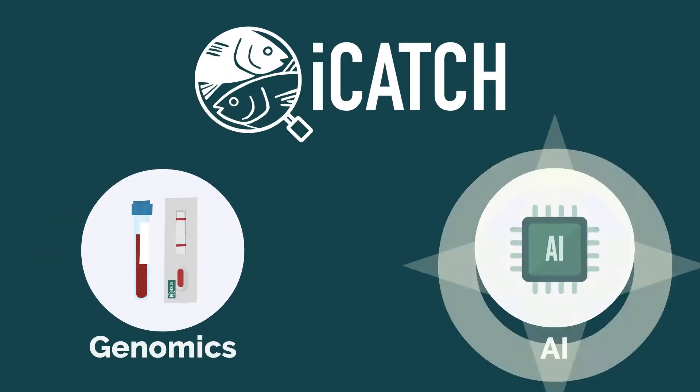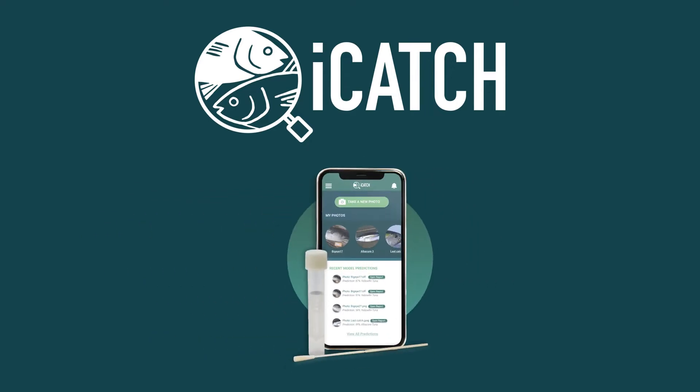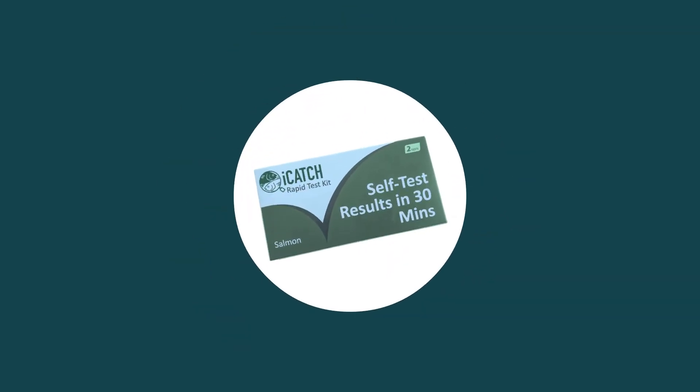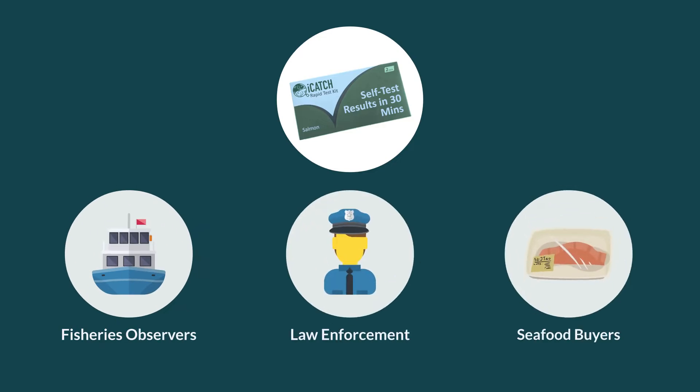iCatch combines genomics with AI to create a groundbreaking, innovative tool for species identification. The iCatch rapid genomic tests will be available as pre-packaged test kits that can easily be deployed in a wide range of fisheries settings, including by fisheries observers on boats, law enforcement agents at ports, and seafood buyers at supplier markets.